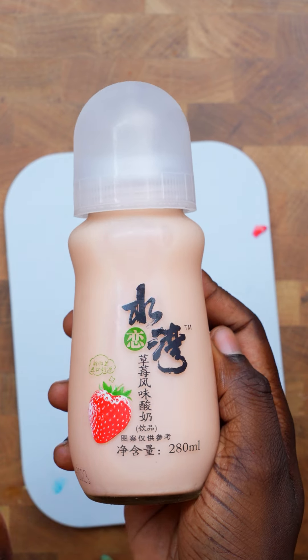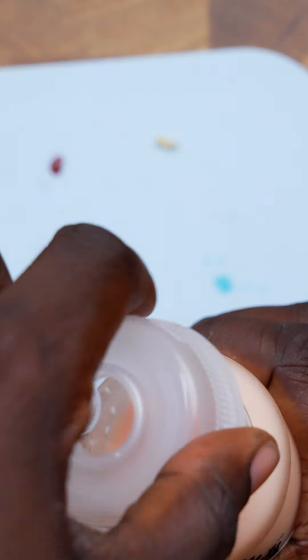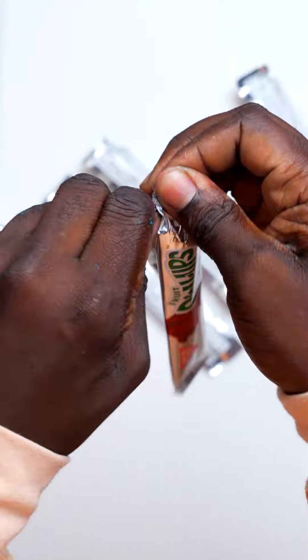All in all, Ram Fam, I'm going to give this eight out of ten. We're going to get into the next bowl. Let's do this.